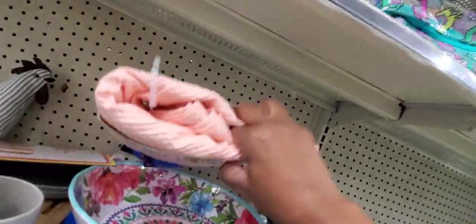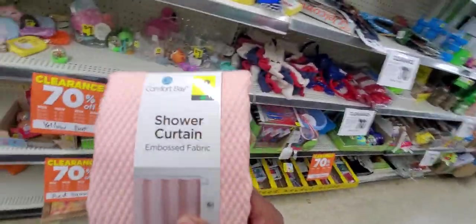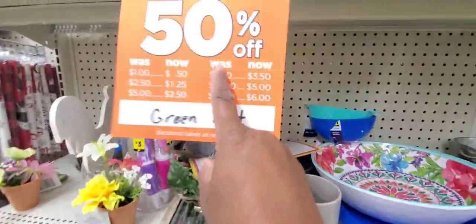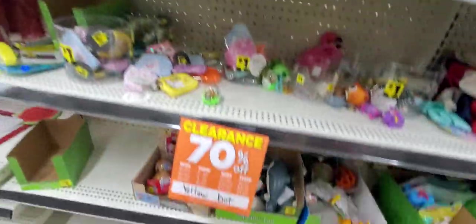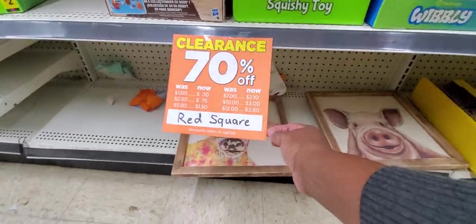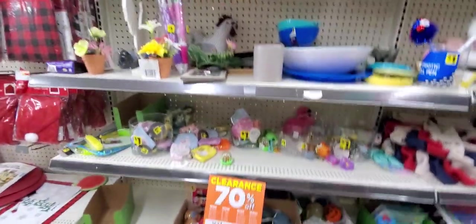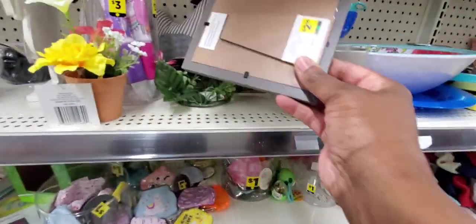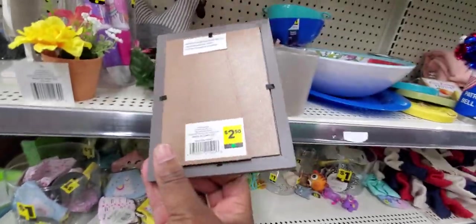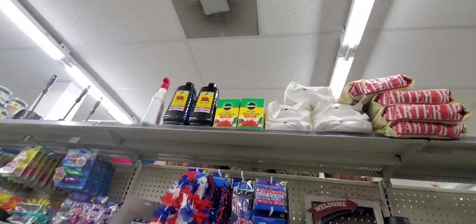Shower curtain — let me check. This is $4, tomorrow it'll be $2. Green dot is 50% off. Yellow dots is 70% off. And yellow dot squares is 70% off. So remember that. All those wall art pieces are $7. Oh, that's cute — that was $2.50, and tomorrow it's going to be $0.70.